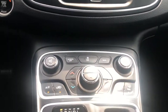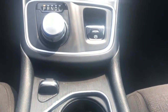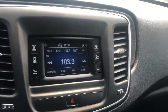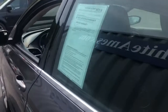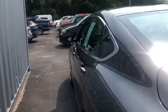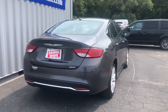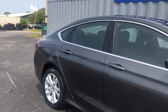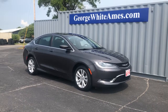Comfort meets style in this elegant 200. See for yourself when you take it out for a test drive. Our professional staff looks forward to giving you excellent service. Thank you so much for joining us.